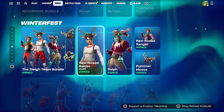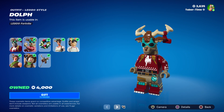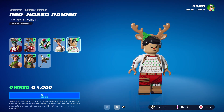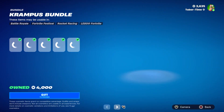The Sleigh Team bundle is here — that's Red-Nosed Raider, Dolph, and the Red-Nosed Ranger. Dolph looks pretty silly as a Lego skin, I like that. Red-Nosed Raider is pretty cool with that red nose. And the Red-Nosed Ranger is my favorite — look at his picture, I love it.